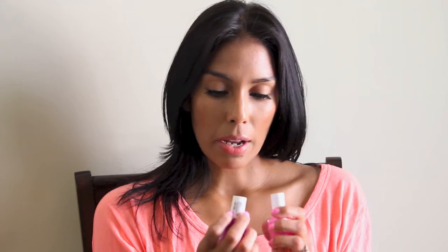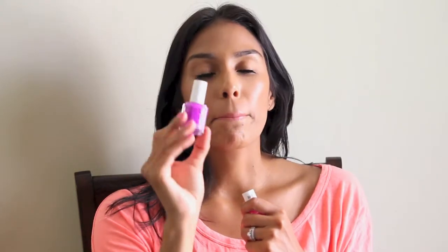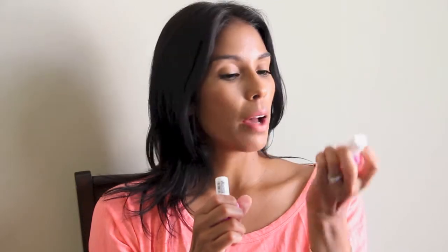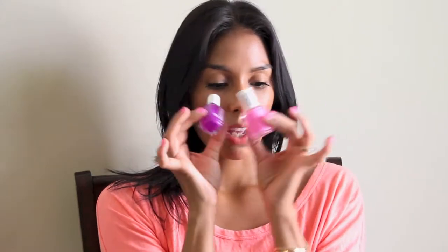I picked up two nail polishes. I got DJ Play That Song, which is a very pretty, vibrant grape-color purple — it's really pretty. And then I picked up Essie's Boom Boom Room, which I'm actually wearing on my nails right now. It's just a really pretty baby pink, but it's pretty vibrant. Really pretty — I got those two.